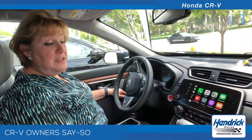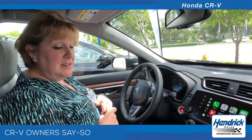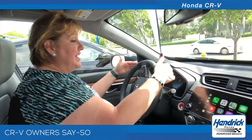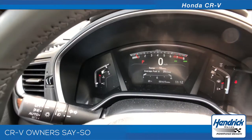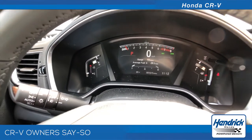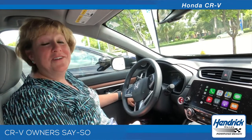It also has an economy mode for the road, so if you're trying to save a little bit of gas it does it in economy mode. And a great feature I didn't have in my 10-year-old car was telling me how many miles I have left until my gas tank is empty. It seems very simplistic but it saved me going to Orlando.